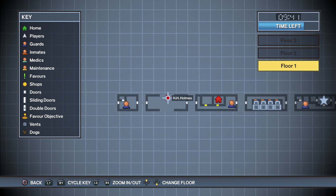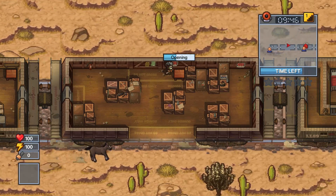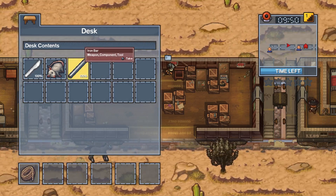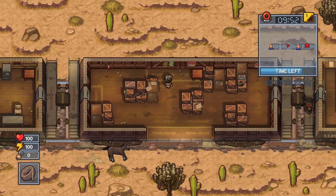Just like the last one, you're going to be searching the desks because the items are RNG. This time you are looking for two crowbars, a rope, and a pipe. Go to the left first and check the two desks there.